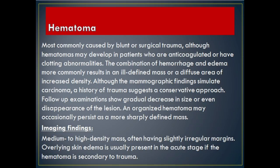Hematoma: most commonly caused by blunt or surgical trauma, although hematomas may develop in patients who are anticoagulated or have clotting abnormalities. The combination of hemorrhage and edema more commonly results in an ill-defined mass or a diffuse area of increased density. Although the mammographic findings simulate carcinoma, a history of trauma suggests a conservative approach. Follow-up examinations show gradual decrease in size or even disappearance of the lesion. An organized hematoma may occasionally persist as a more sharply defined mass.